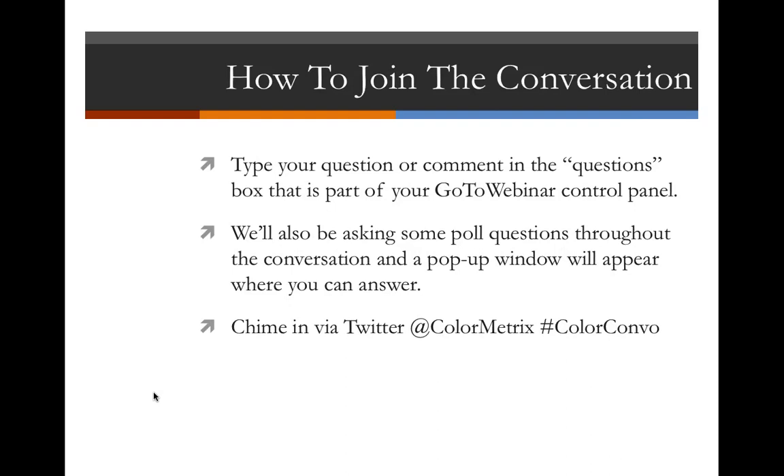I'd also like to thank the third participant of this webinar, which is Sun Chemical, their digital group, which makes aftermarket inkjet inks. They have partnered with us mainly from a promotional standpoint and provided some information for the webinar. They won't be speaking today, but a bunch of you might be here as customers of Sun Chemical, and we welcome you to the Color Metrics Color Conversations webinar series.